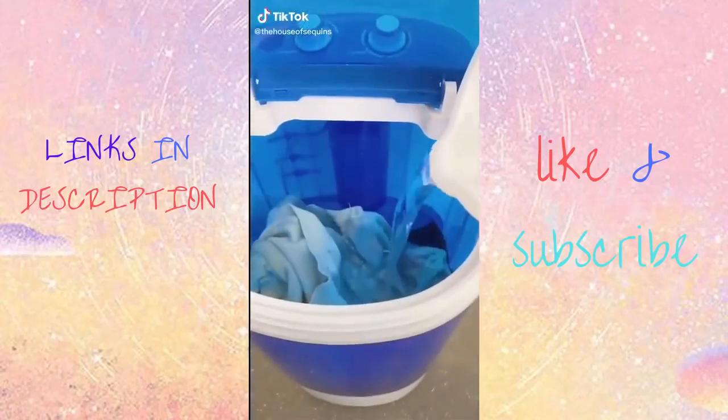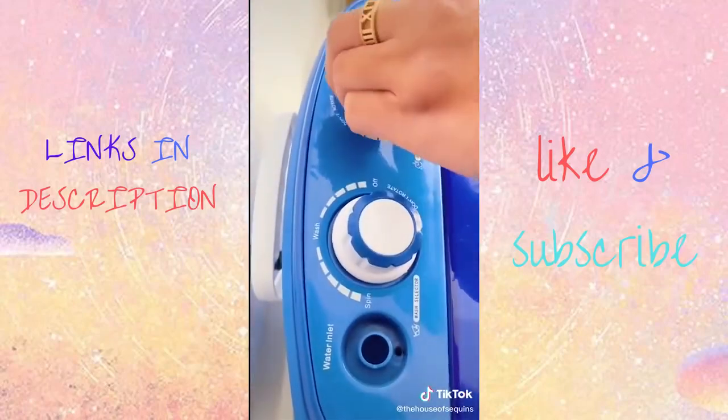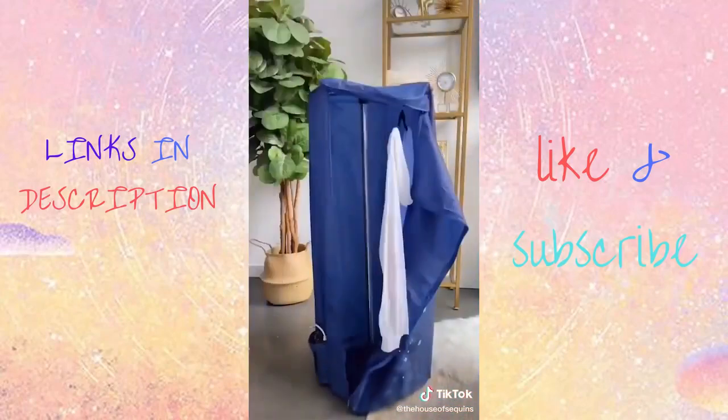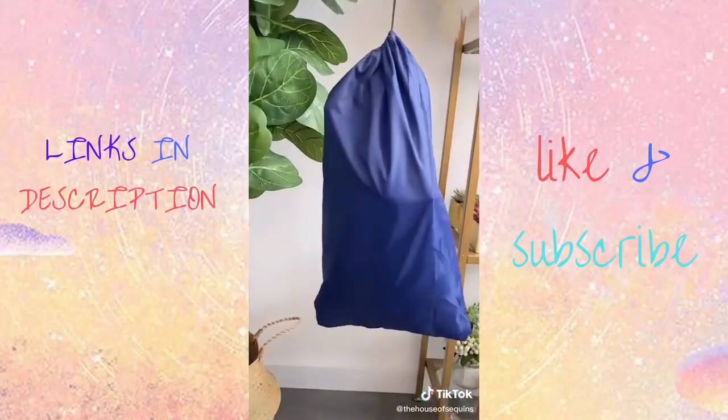This one was highly requested. First up is my mini portable washing machine with a spin cycle. It is a compact, lightweight washing solution, perfect for smaller spaces like dorms, apartments, or campers. Next up is my portable pop-up clothes dryer. Bonus — the entire setup fits right in this little to-go bag.